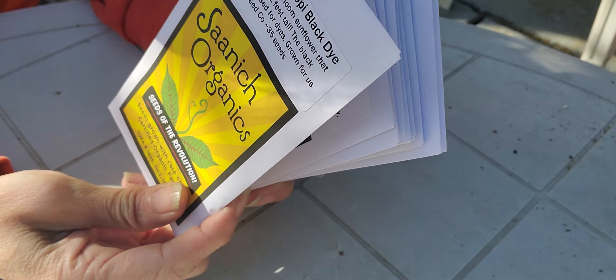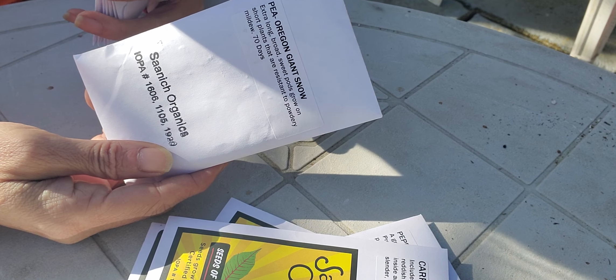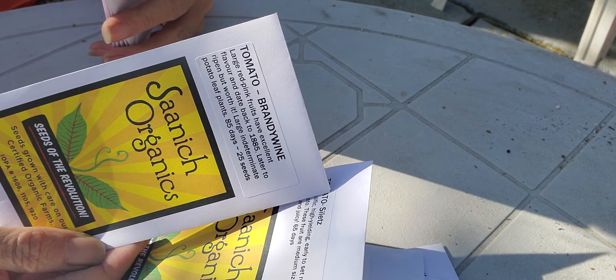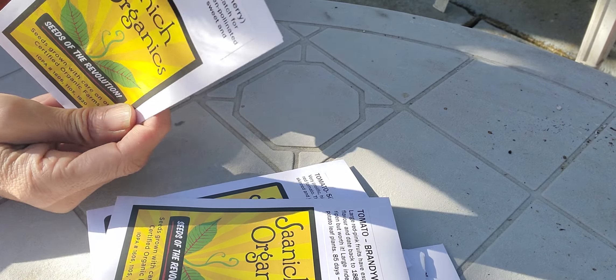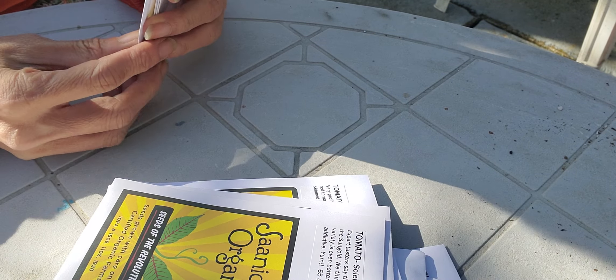I got some holy basil, some king of the north peppers, Yugoslavian red lettuce, mixed carrots — so it's gonna be a colorful crop. Love these, I always get extras every year. I tend to grow a few extras and give them away. Oregon giant snow peas, select tomatoes — grown them before.